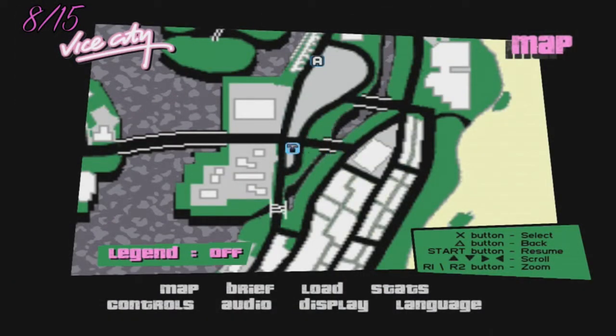Number eight guys is going to be another hardware store. Shouldn't be too hard to find because again it does have an icon on the map.